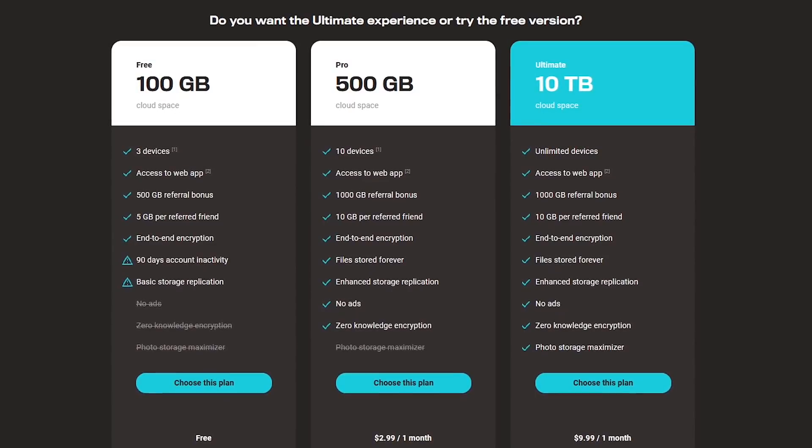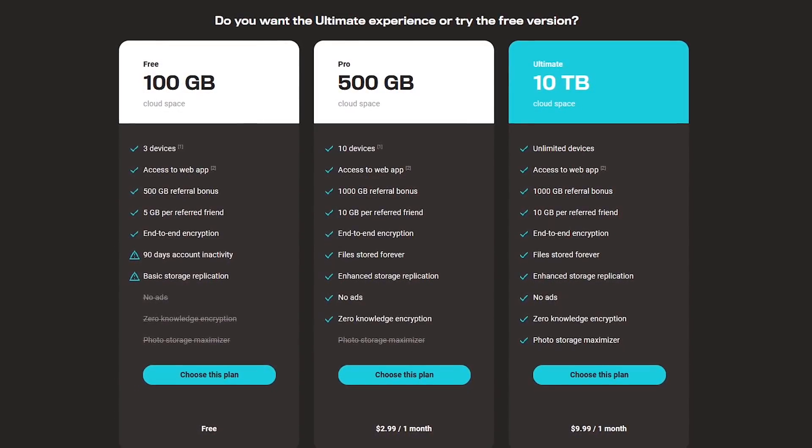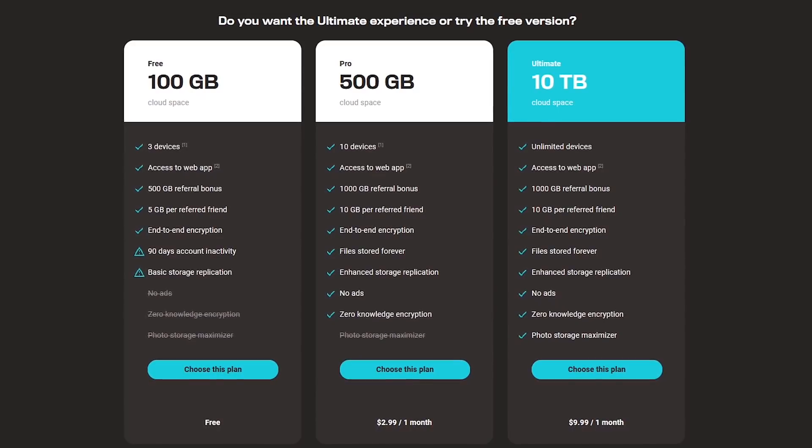If you go with one of their paid plans, those start at around $3 per month for 500GB, with no ads, and you get additional features.